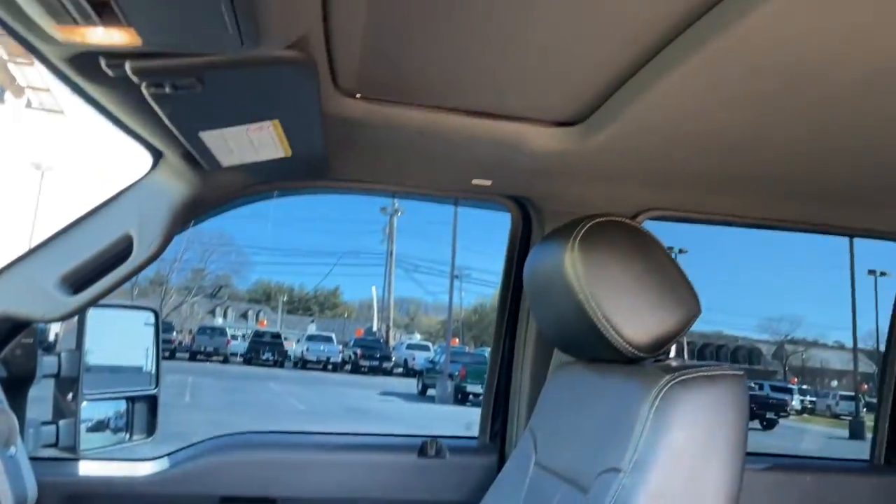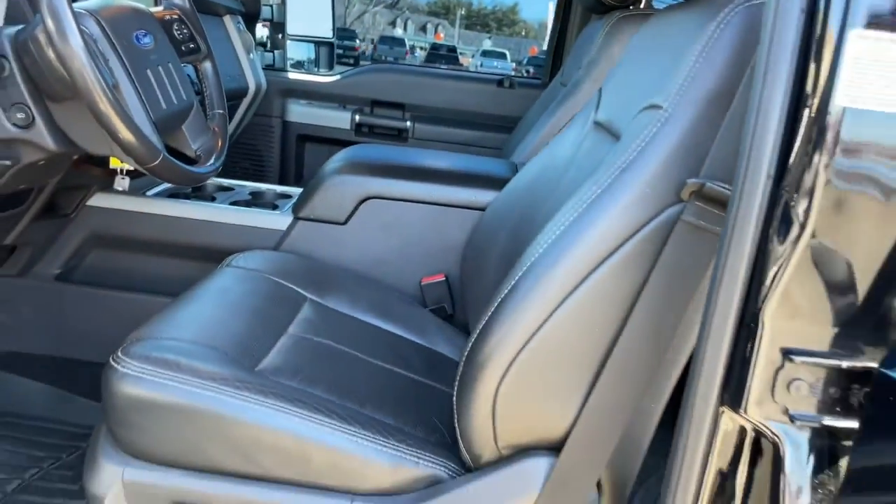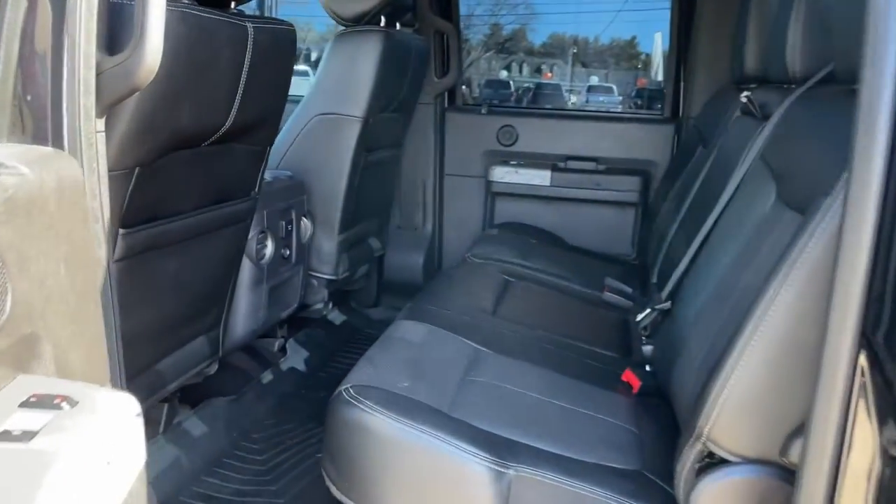Make super strong your new normal in this brawny F-350. Come in for a test drive — our team will make it the best part of your day.